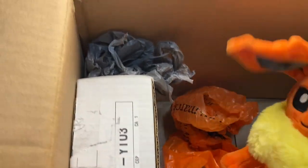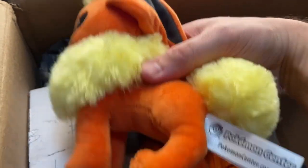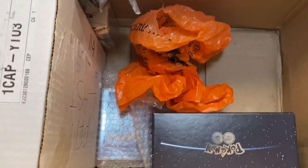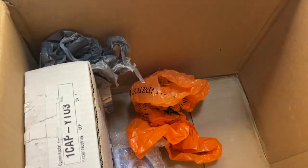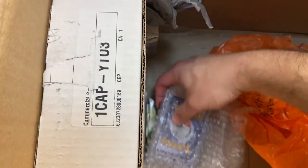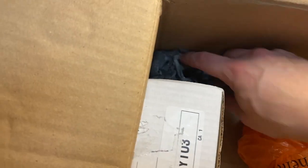And then we've got this Flareon — I'm not sure if this is from the Pokemon Center. This is more of a recent toy; I'm not sure of the year for this one. And then we've got this box which I'm assuming is Pokemon cards because it's quite heavy. We've got some more Pokemon cards here — looks like we've got some sealed booster packs as well. We'll get into those.